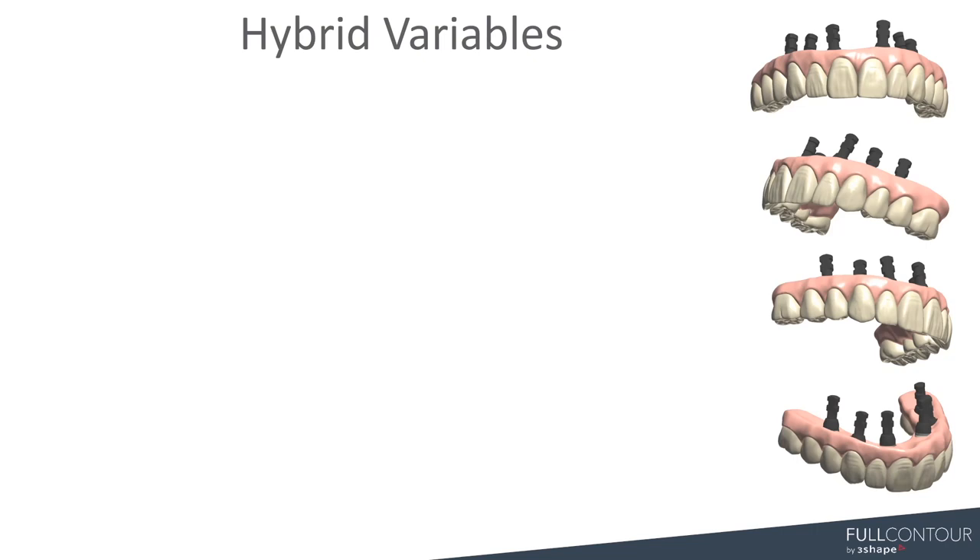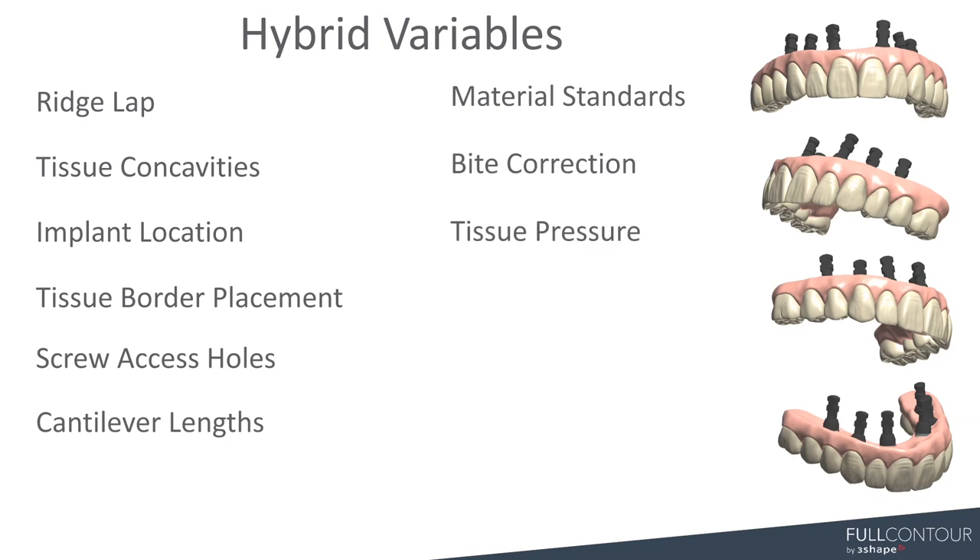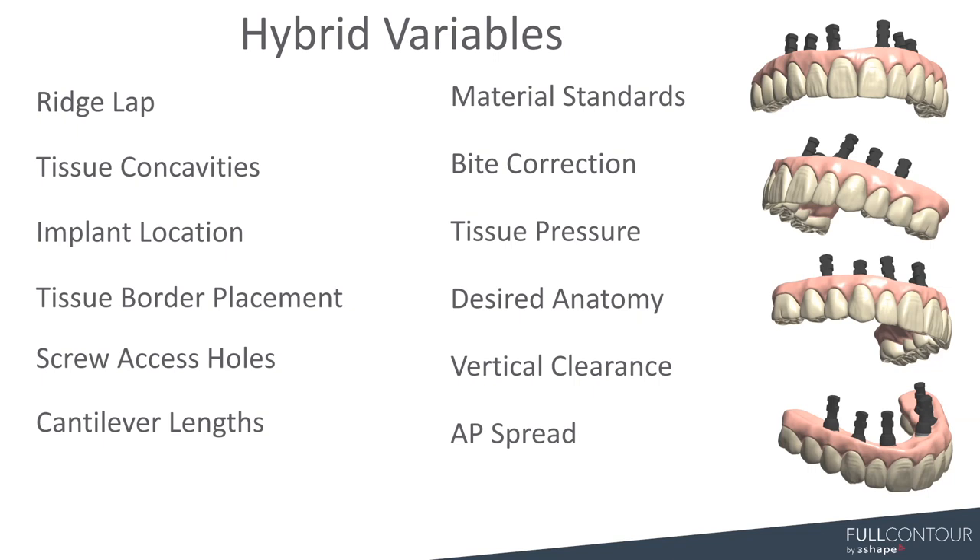When we talk about hybrids, there are so many different variables involved. It's always been one of my favorite types of designs — I love it because of the challenge and what you get at the end. It's a very rewarding thing to see an amazing hybrid design. There are issues with ridge lapping, tissue concavities, implant location, screw axis holes, cantilever lengths, bites, tissue pressure, vertical clearance, and AP spread — all of these things are very important. When we first launched this, it was very important for my team to know and understand the importance of all this information. Before we even start the design, each case goes through a very in-depth process where we evaluate all these things and measure the AP spread, making sure the order matches with our cantilever lengths.